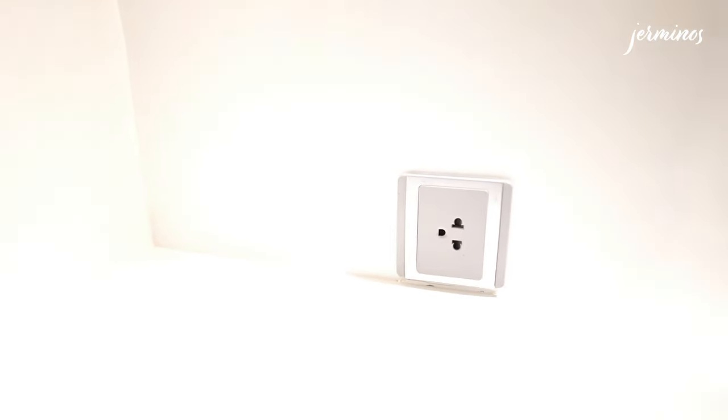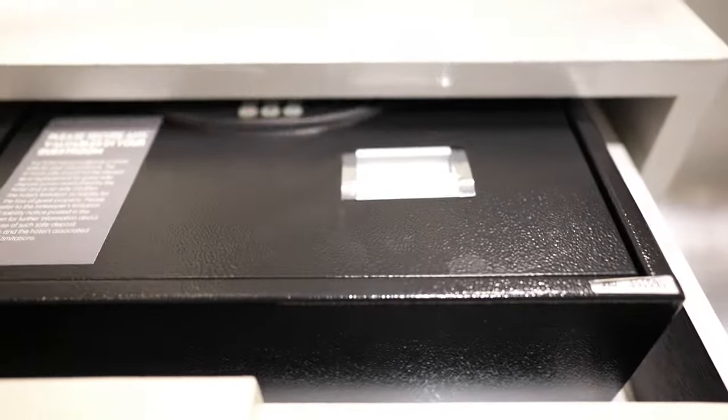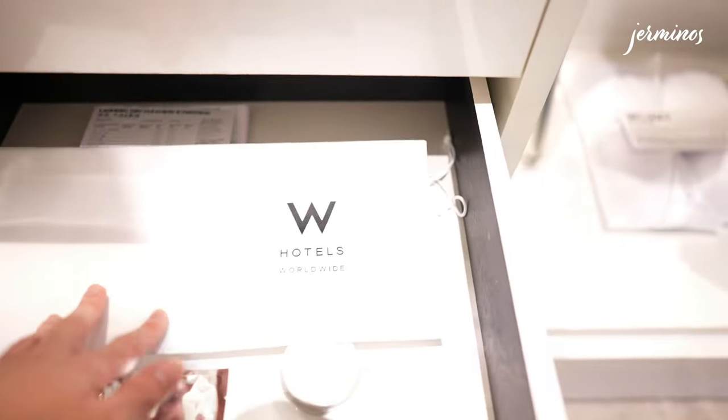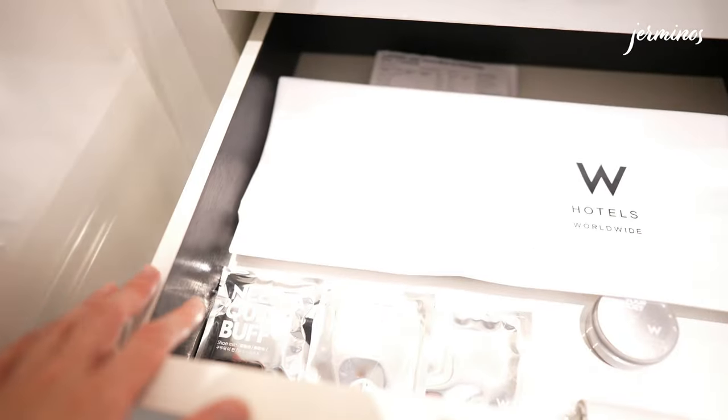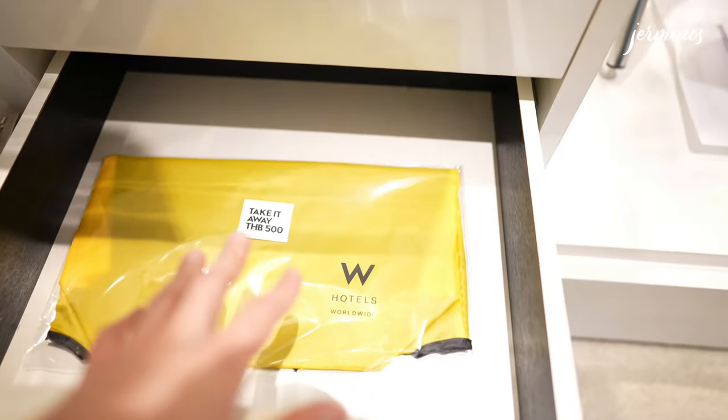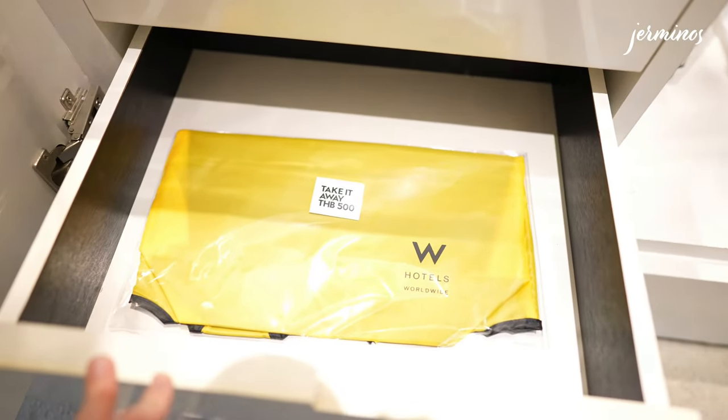There's a 3-pin port here and a torchlight. In the drawers you'll find the safe. There are two laundry bags, a shoe mitt, sanitary bag, shoe polisher, and a lint roller. There's also a bag here, but it's 500 baht if you take it away.